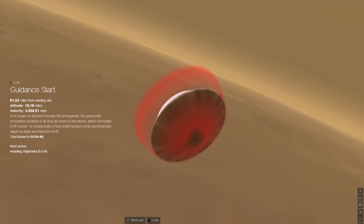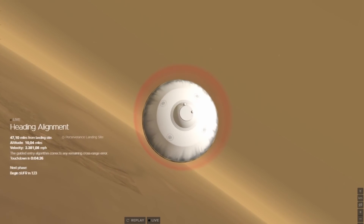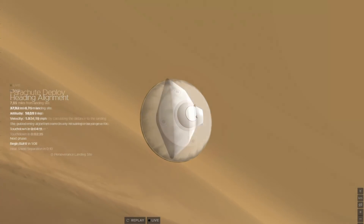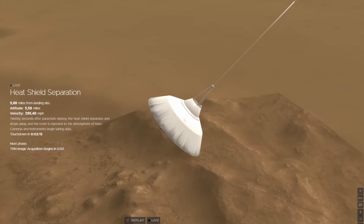The Martian atmosphere managed to slow the vehicle down to just 950 miles an hour — around 1,500 kilometers per hour — before the parachute deployed and cut this speed in half before the heat shield separated.